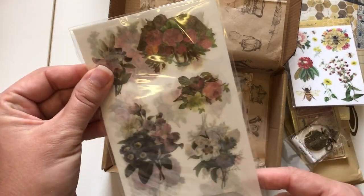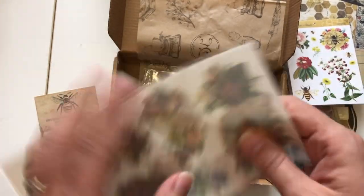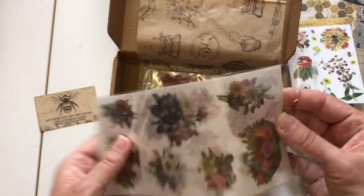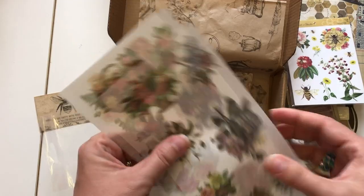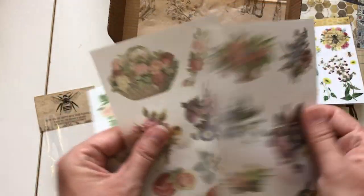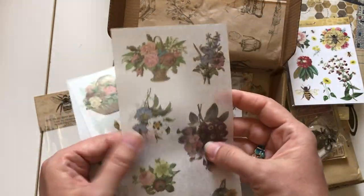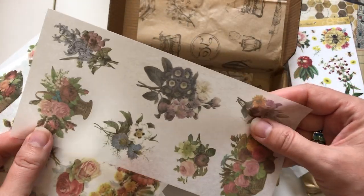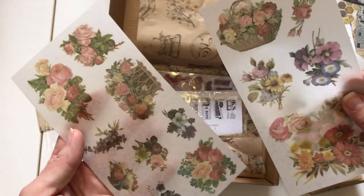Oh look — this is vellum, might be stickers or vellum sheets. Oh wow, yes — stickers that you can cut out. And vellum — you get three sheets of those.